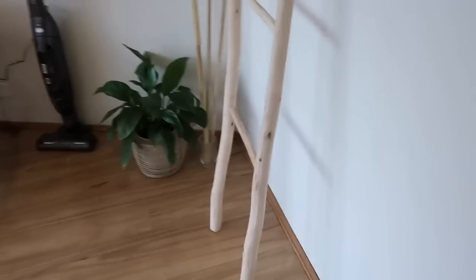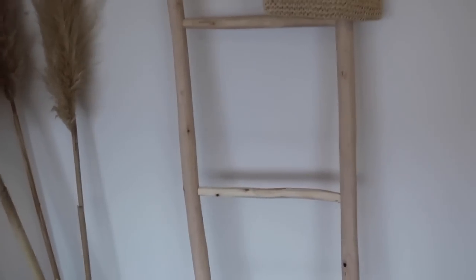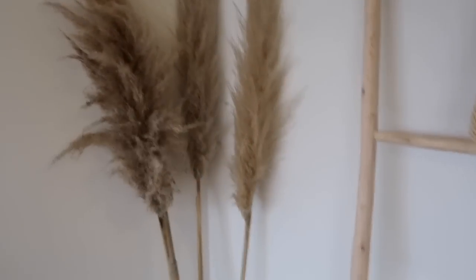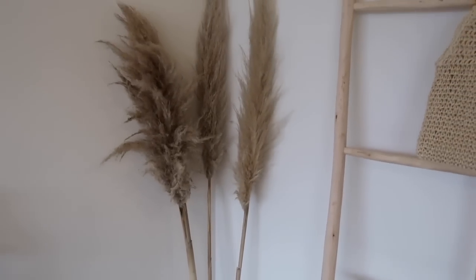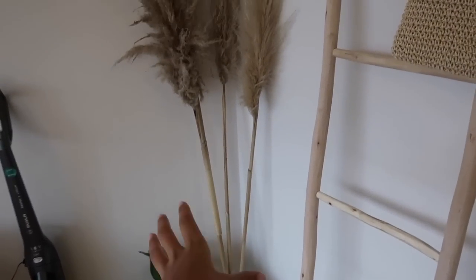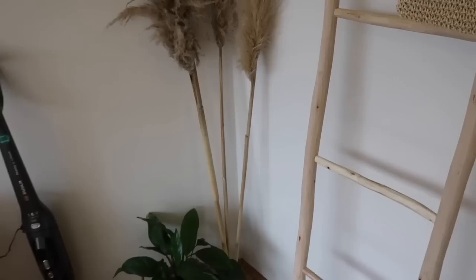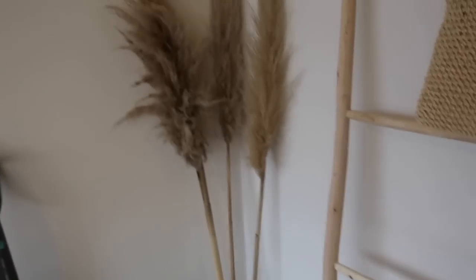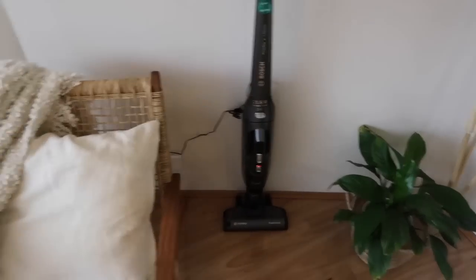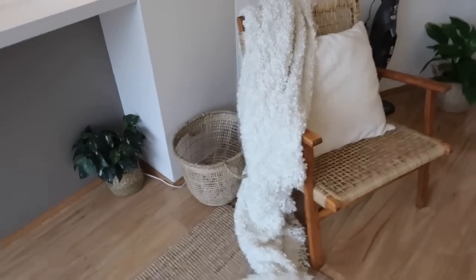So my little tour - front door! I'm trying to make it longer than it is because this apartment's so tiny. This is a little ladder I got from this random homeware store in Bondi. My pampas grass - love those. I want to get like a massive white pot that's a bit worn, I reckon that'll be really cute. And that plant I've had for ages.